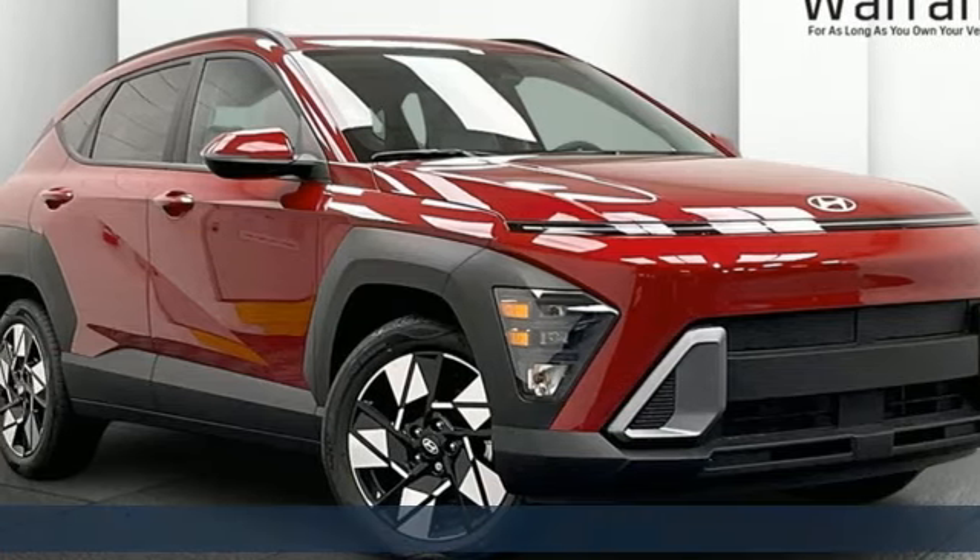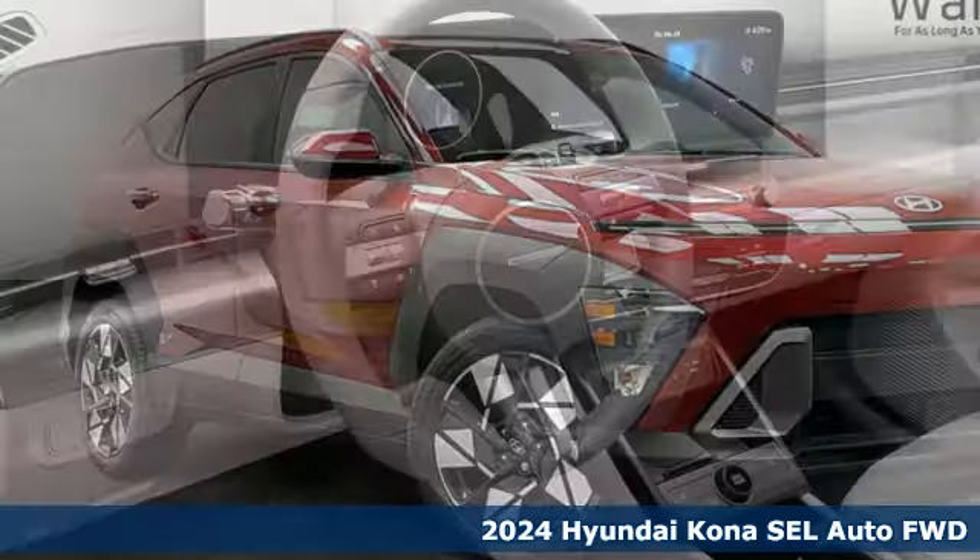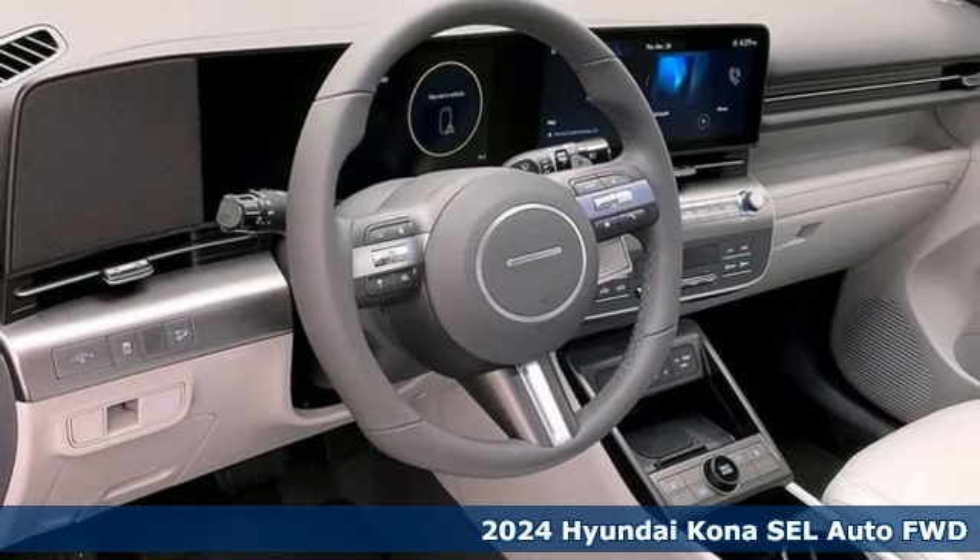Here's a new 2024 Hyundai Kona. Challenging convention to find a better way — it's the Hyundai way.